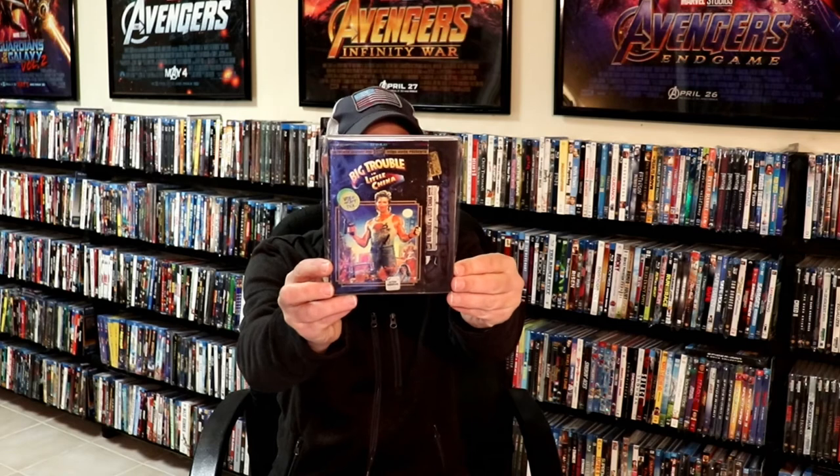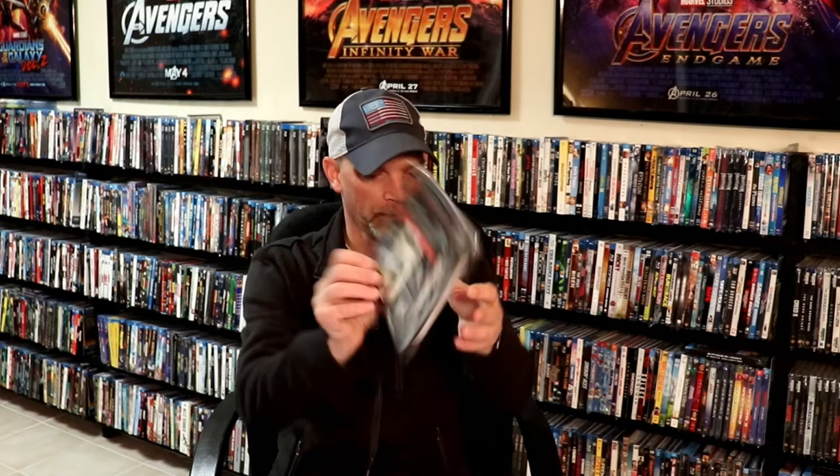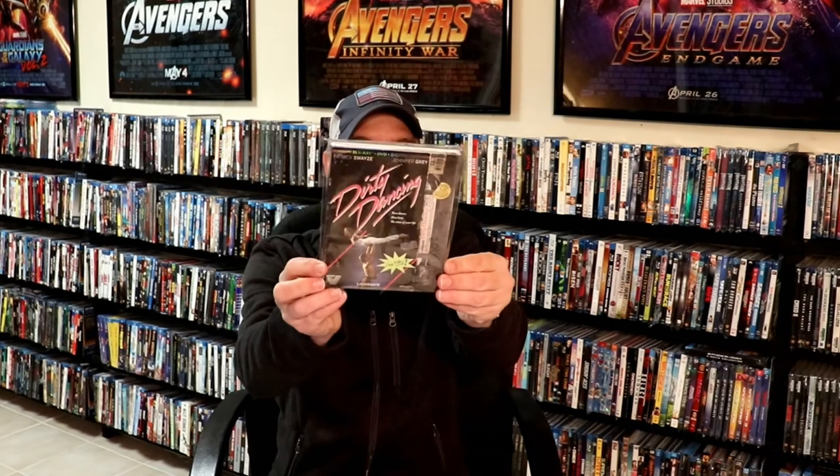The rest of these are inside clear plastic bags just to keep the slip covers protected. There is a link below if you'd like to check out where I get these bags from. So we have 310 to Yuma — I really like this one — Airplane, Beverly Hills Cop, Big Trouble in Little China, The Crow, and Dirty Dancing.